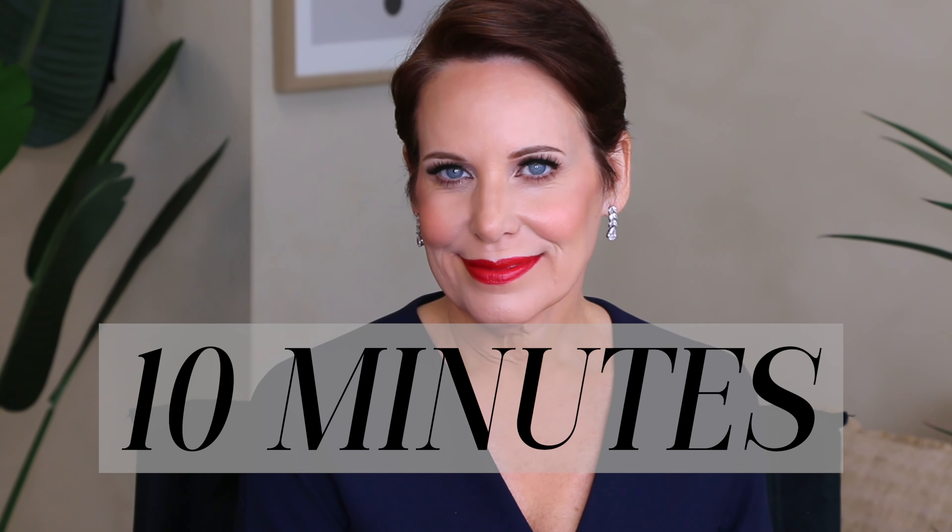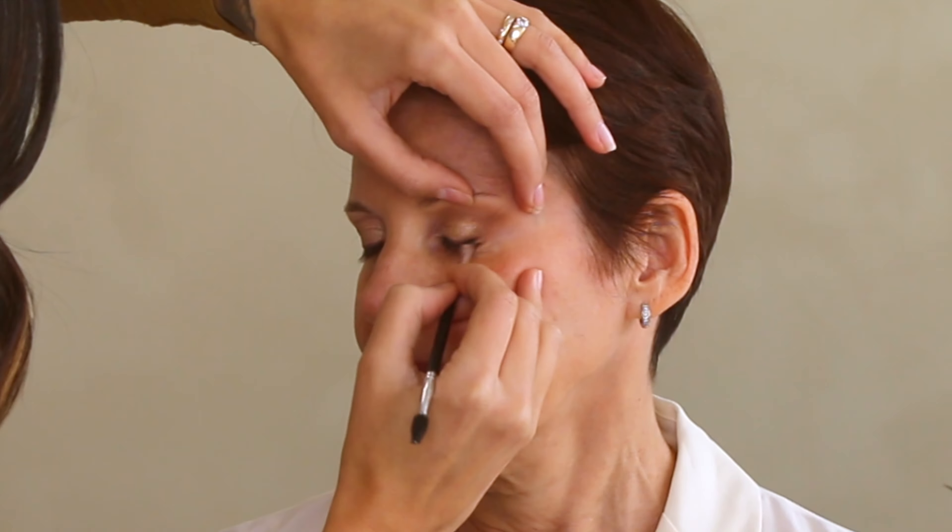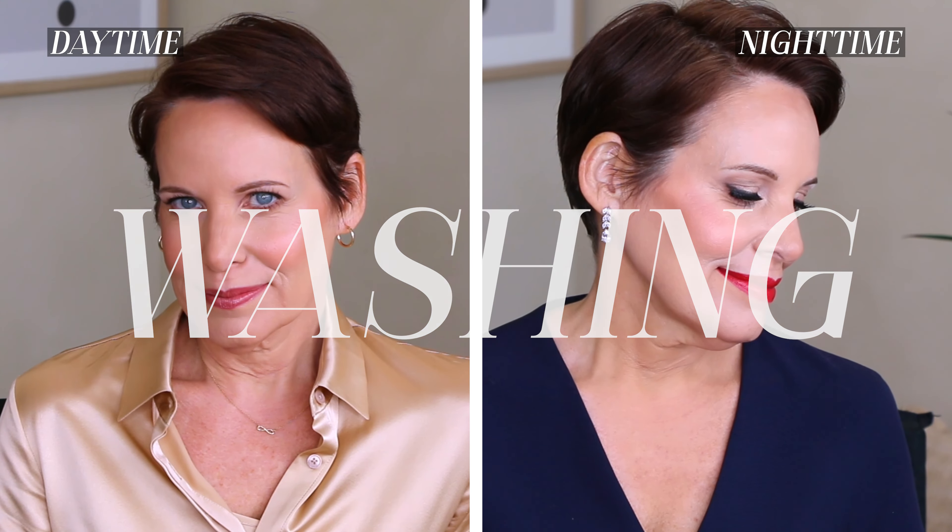Today I'm going to show you how to go from your desk to dinner in 10 minutes or less. These simple tips will show you how to alter your look from daytime to evening without having to wash everything off and start all over again, because ain't nobody got time for that.